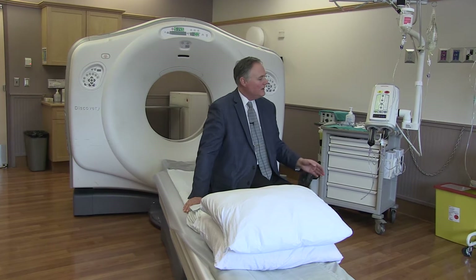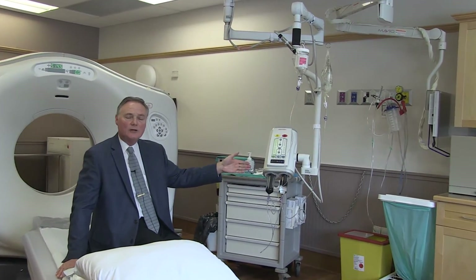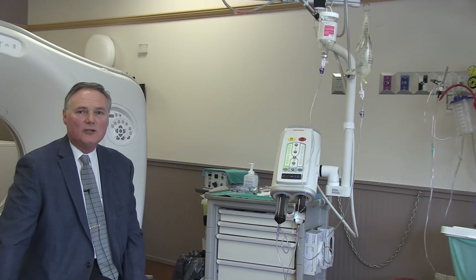I'm sitting on a table that's capable of lifting up to 500 pounds. Very shortly you'll see me being taken into the scanner for an actual test. Some patients require an injection of a dye, also known as contrast. To my left is what's known as a power injector, controlled by the technologist doing the examination. The idea behind this unit is that the right amount of contrast is given at just the right time.